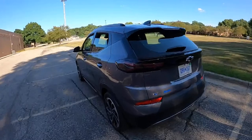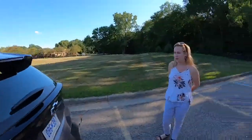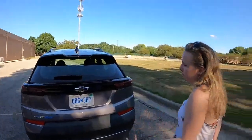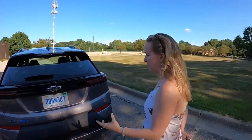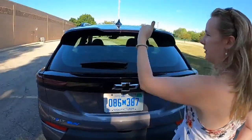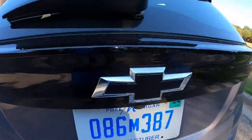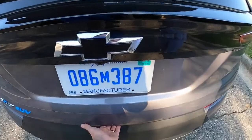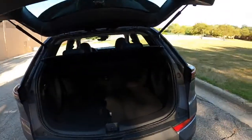Looking at the rear straight on, there's some symmetry happening that makes it aesthetically pleasing to the eye — a big line here, a big line here, breaking it up into sections. There's a blacked-out Chevy bowtie badge front and back. No power liftgate on this one.